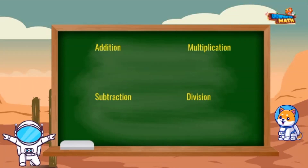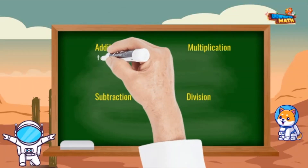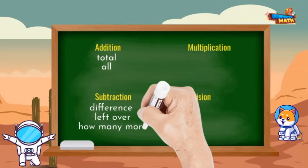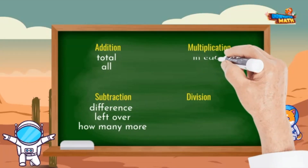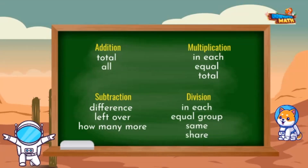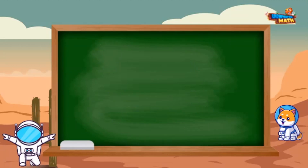When we are solving word problems, there are certain clue words we look for to decide which operation to use. Examples are: 'total' and 'altogether' for adding; 'difference,' 'leftover,' 'how many more' for subtraction; 'in each,' 'equal,' 'total' for multiplication; and 'in each,' 'equal group,' 'same,' 'share' for division. Let's get to stepping and solve our first problem!